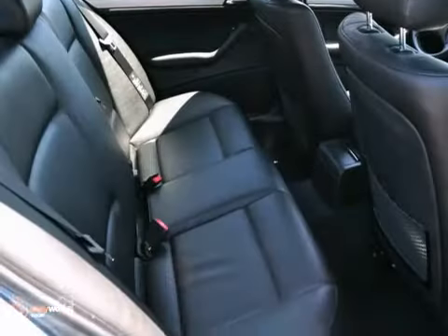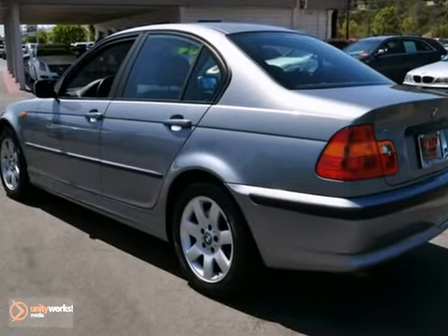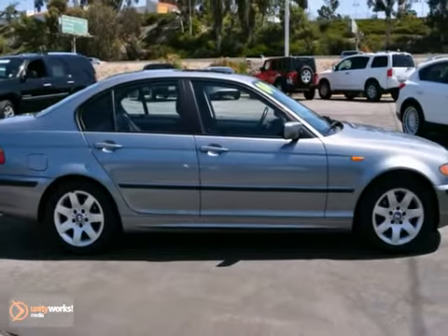In 2004, the 3 Series gets new front and rear bumper styling and rain-sensing wipers. The best never rests. See it for yourself when you test drive it today.